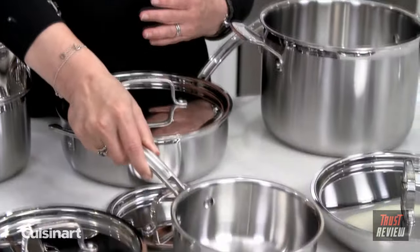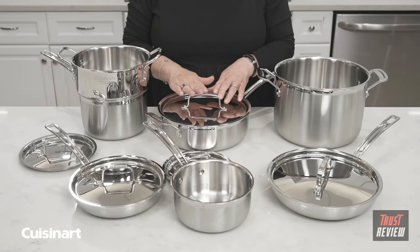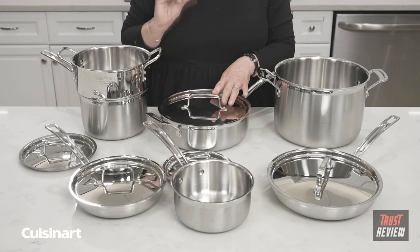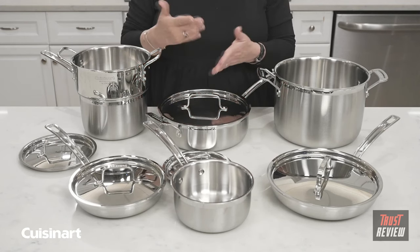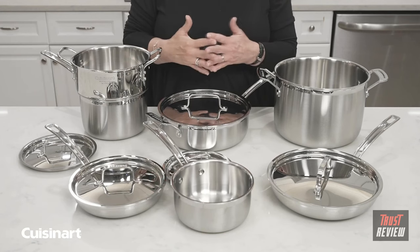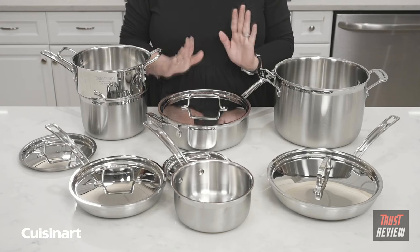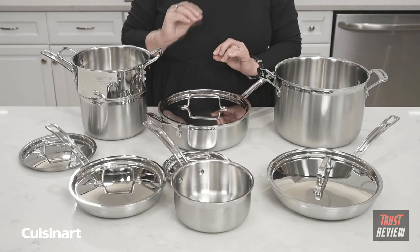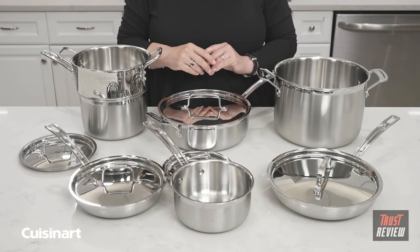If you happen to get some food stuck on the interior, put a little bit of water on it and bring it up to a boil — it will loosen all of those food bits off the pan and make it much easier to clean. But if you happen to burn something on, all you need is a little bit of water and baking soda to clean the pan.